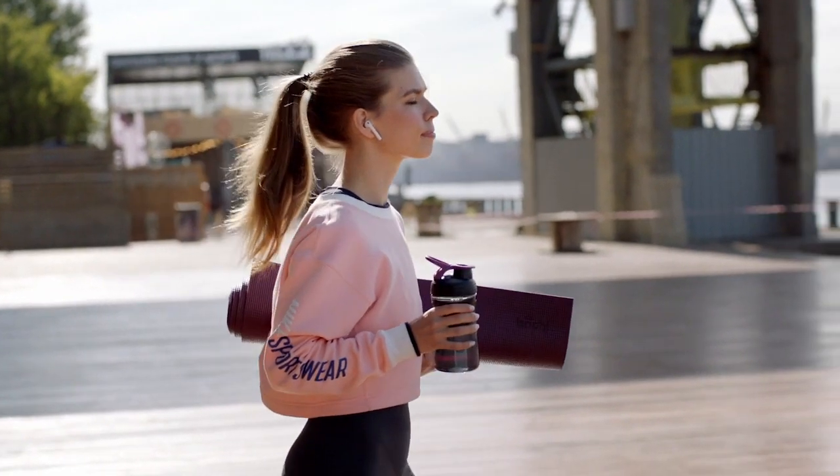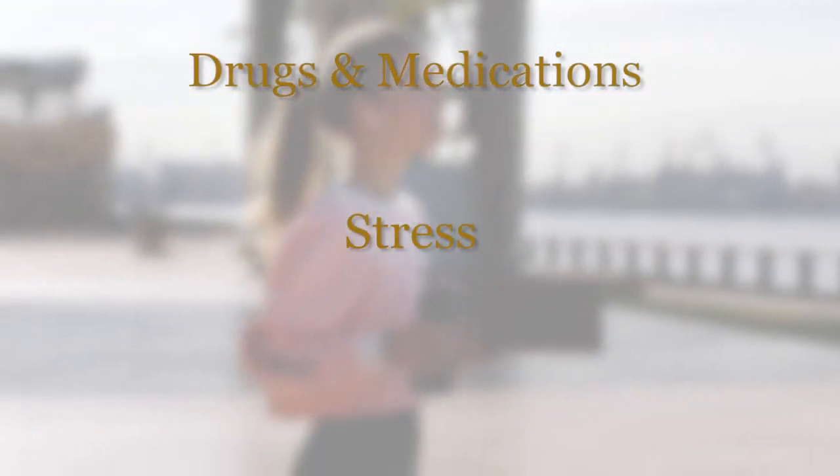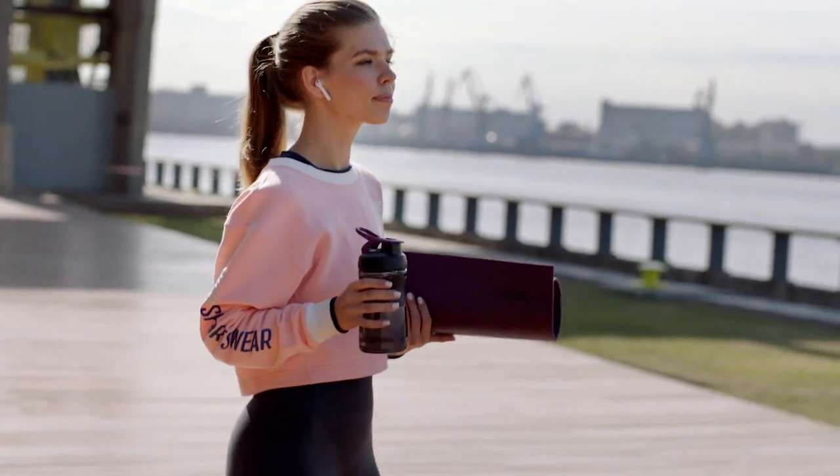We also assess other aspects of lifestyle that can cause triggers, such as drugs and medications, stress and hormones. We also feed the skin from the inside by prescribing skin-specific supplements, or skin food as we like to call it. We start all our treatments in our rebalance, repair, restore programs with a cleansing gut massage.